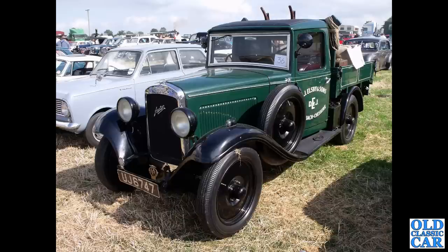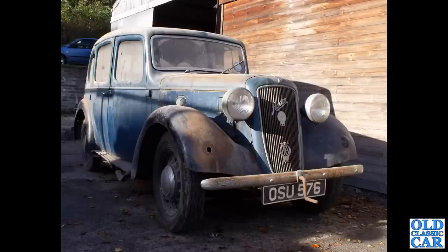A wonderful little pickup truck here — UJ6747. This was at the Kelsall steam rally a little while ago. This is an Austin light 12-4 pickup dating to 1936. Note the solid wheels that the commercial versions were fitted with. And here OSU576 is an Austin 10 Cambridge of 1938.